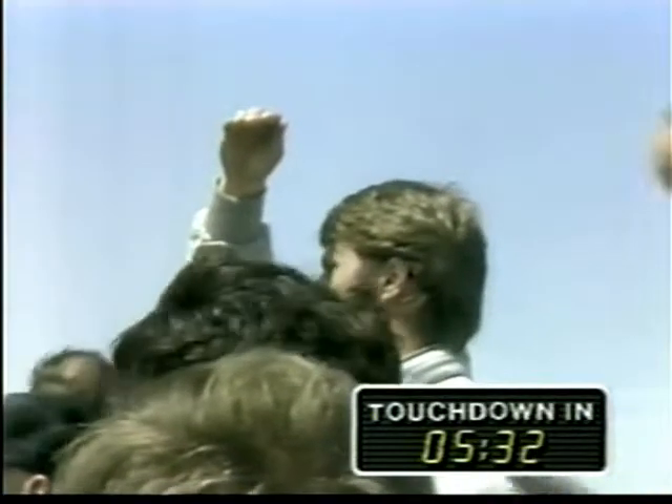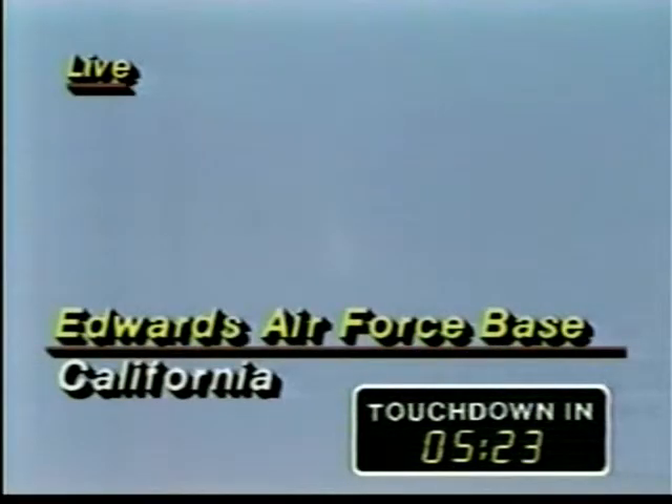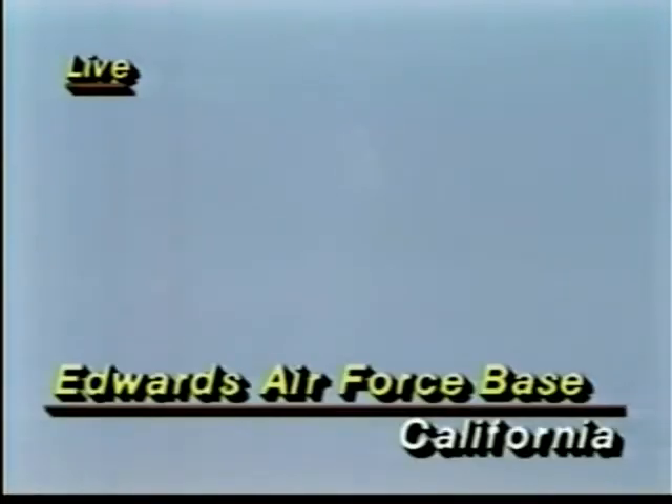I think everybody's got their eyes peered westward, hoping to see a glimpse of the Challenger reflected in the sunlight. There is a small white spot in the middle of your monitor, and that should be Challenger. If you look very closely, this is a NASA tracking camera that has picked it up already. It's always exciting to get that first glimpse — outer space is still a little bit mysterious to most of us. That camera is located in Northern California. We ought to be able to see the contrails of the chase plane pretty soon now.